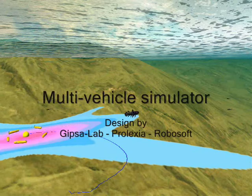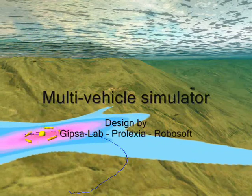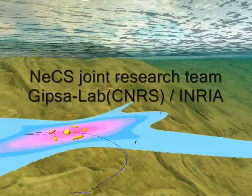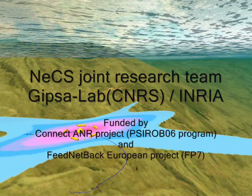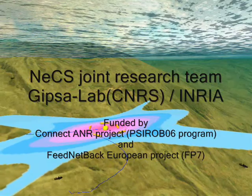This scenario of research led to the creation of the ANR Connect project in 2007, whose objectives include the development of this simulator with our industrial partners Prolexia and RoboSoft. This activity is ongoing within the European project FeedNet-Back.